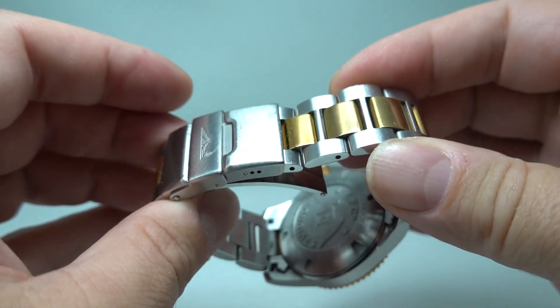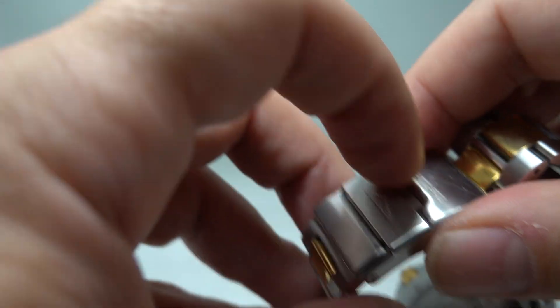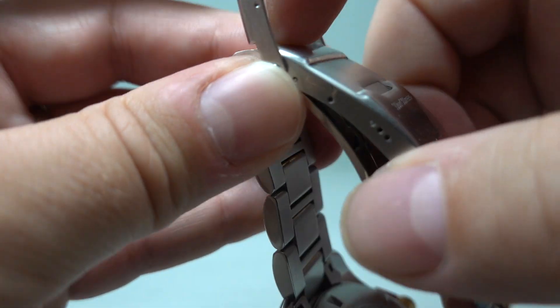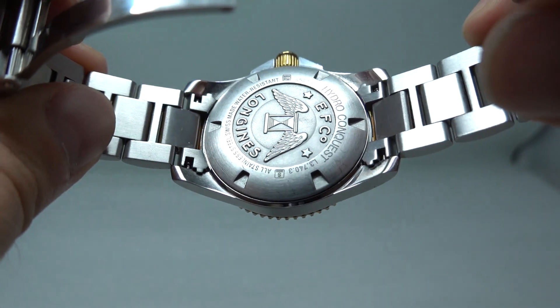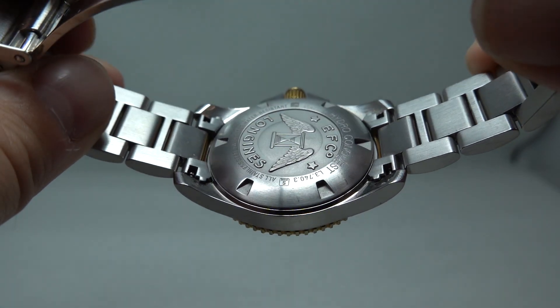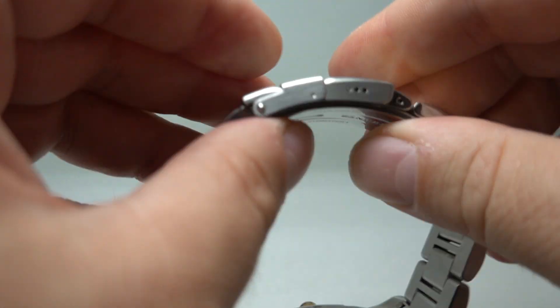This comes with a service case but not the original box and we don't have the original paperwork for it. It's an ETA quartz movement inside so we will put a new battery in and it's ready to wear and enjoy as an excellent grab-and-go.